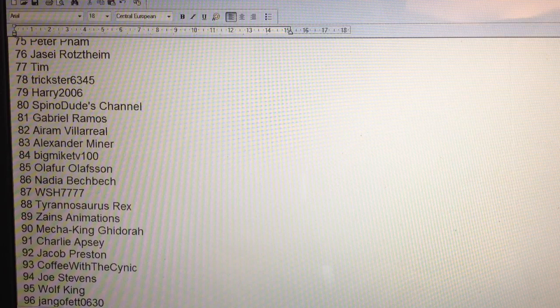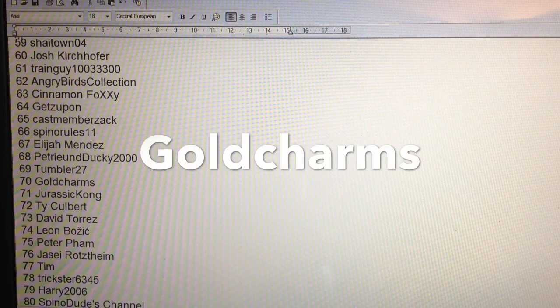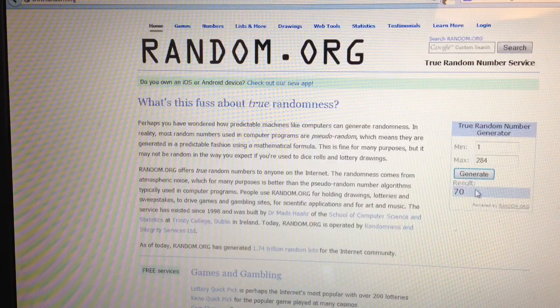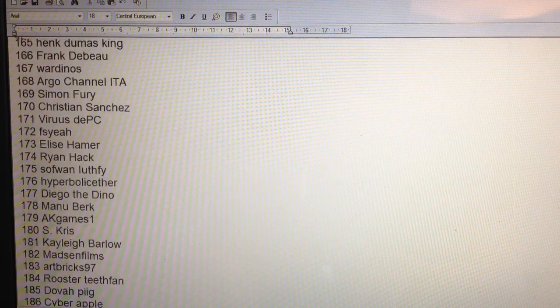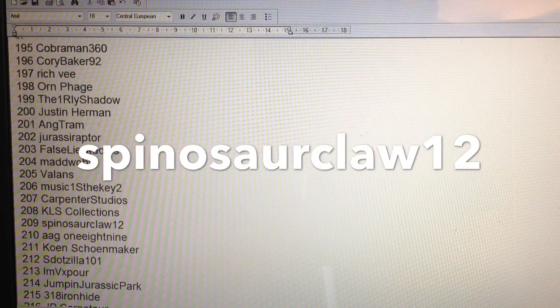The next number is 70 — that is Gold Charms. Gold Charms, you are the second winner of the 4D Brachiosaurus puzzle, well done! And the last number is 209 — that's Spinosaur Claw 12. Congratulations Spinosaur Claw, you are the third runner-up of the 4D Brachiosaurus puzzle.